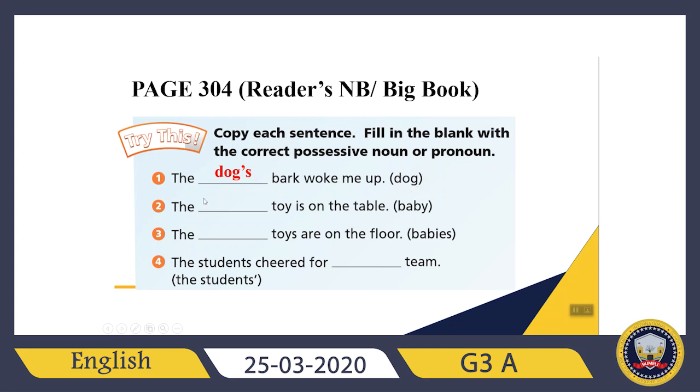What about the second sentence? 'The blank toy is on the table.' Baby — is it singular or plural? This is singular. So in this situation, I need to put an apostrophe after baby and then add S at the end. So it will be: 'The baby's toy is on the table.'